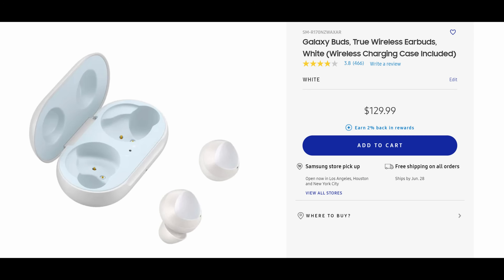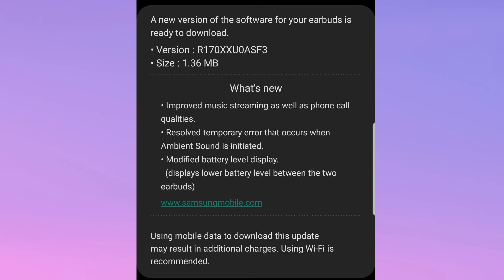Now, if you've been having issues, the newest update that was released today should fix that. They updated a bunch of things in here, so you can see what's new: improved music streaming as well as phone call quality.